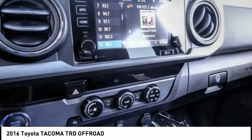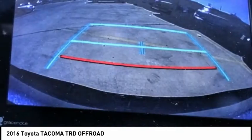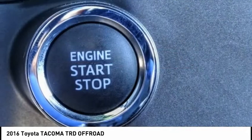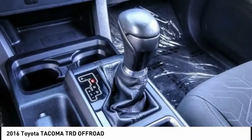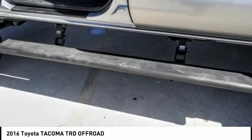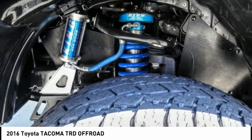Here are some of this vehicle's great options: towing package, electronic stability control, alloy wheels, brake assist, traction control, remote keyless entry, rear step bumper, fog lights, speed control, and front wheel independent suspension.